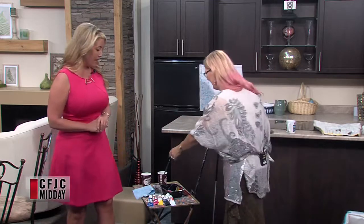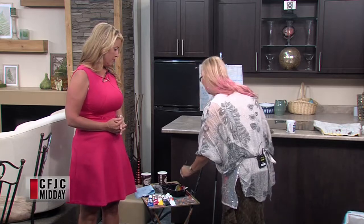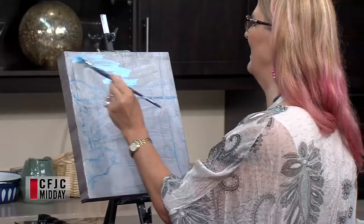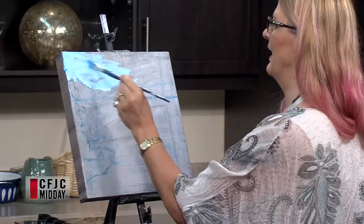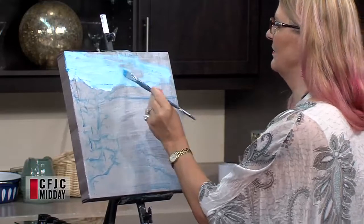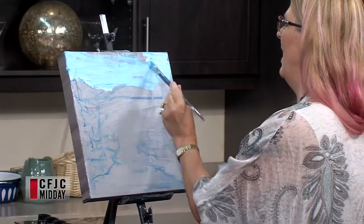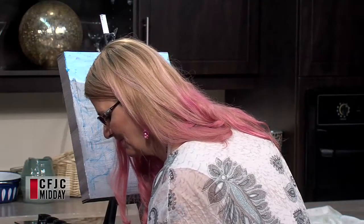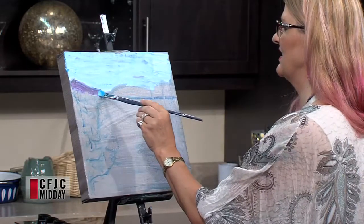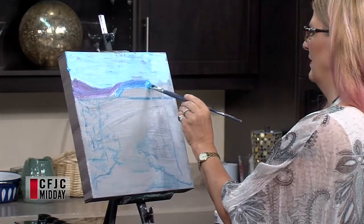Now she's going to recreate this on the canvas. She's already sketched it out because they're a bit shorter on time. She starts right away getting the sky in, not worrying about covering over some trees since she'll catch them later. Painting with her left hand is a little clumsy and slower, but that's okay. She adds a hint of purple in the mountains as artistic license.